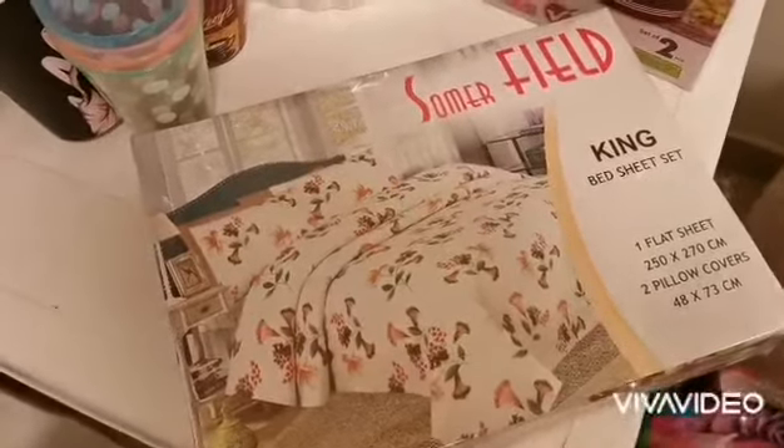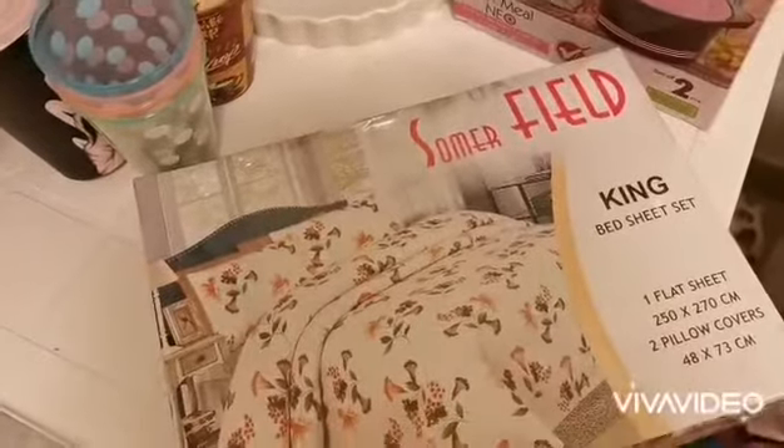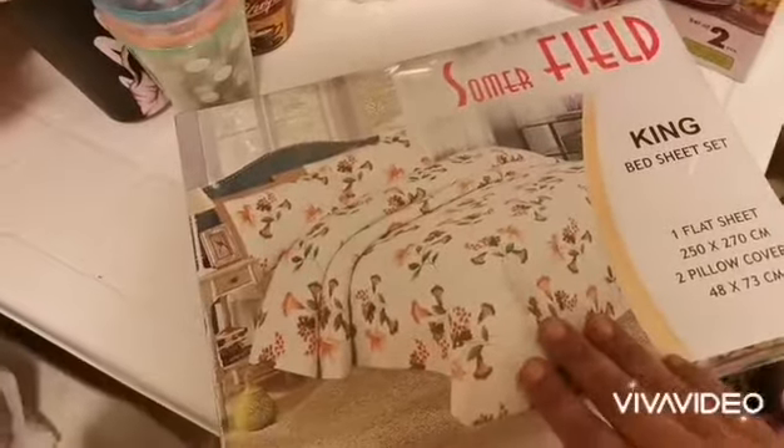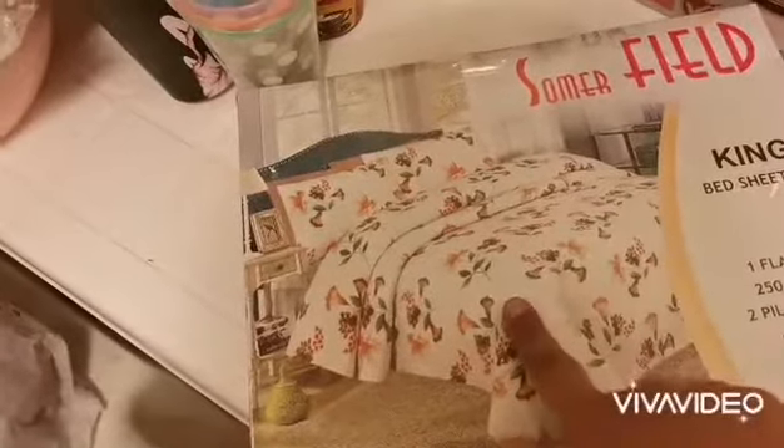I bought five bed sheet sets, king size — each has a flat sheet and pillow cover. This first one is in this shape and design, as you'll see in another video where I'll open it and make a full review. Today I'm just showing the packaging. This design is the same on the inside.